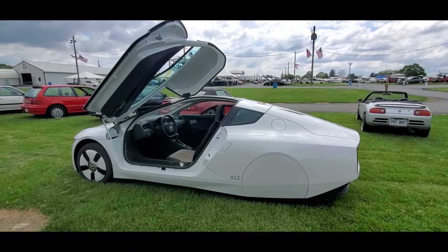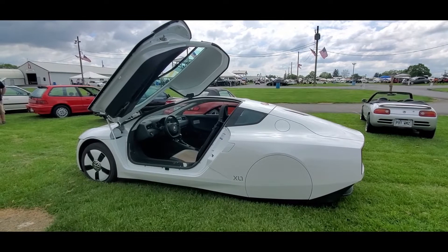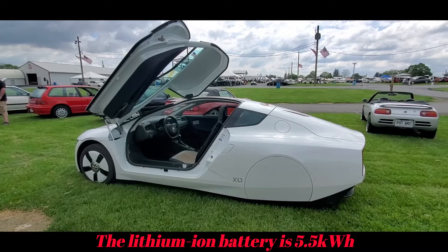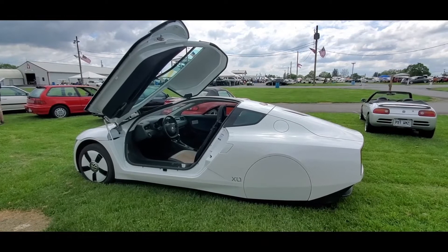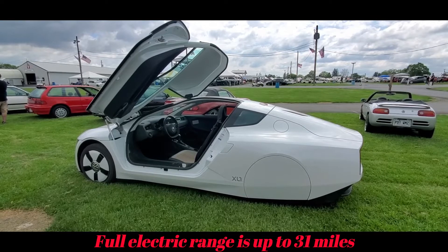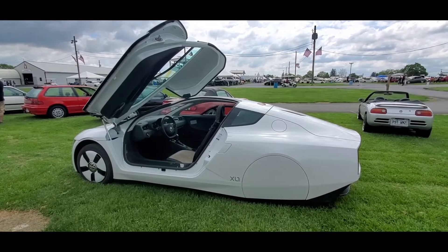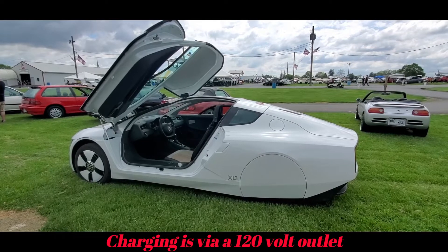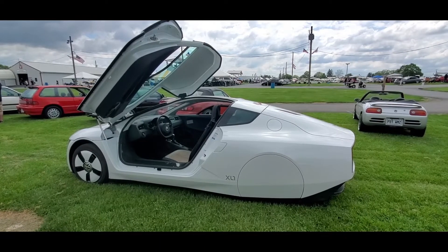The whole powertrain in this was supposed to end up in the European Volkswagen Up, which is a very small car. It would have been front engine, front wheel drive, and should have done well in excess of 100 miles to the gallon without all the fantastic Kevlar bodywork and composite plastics.